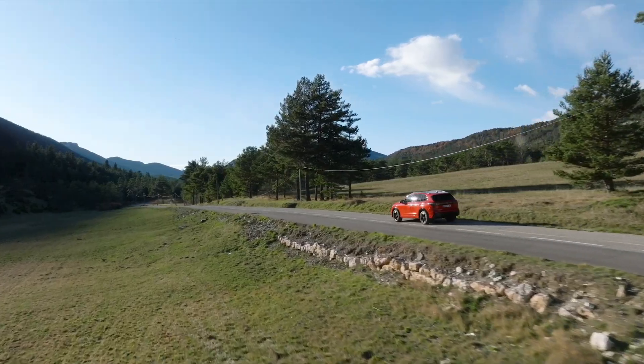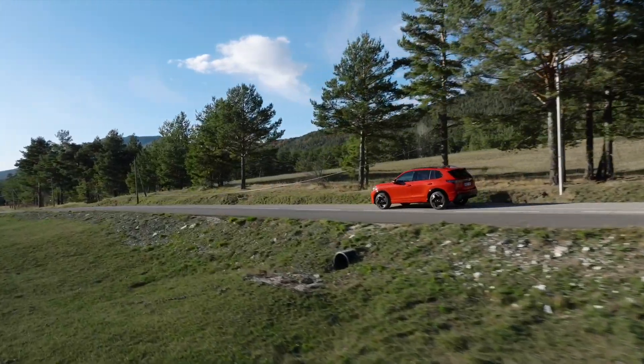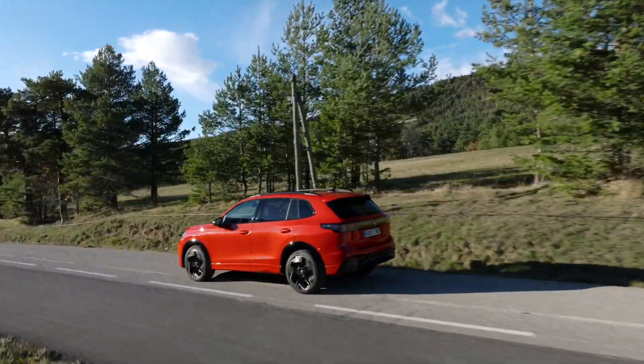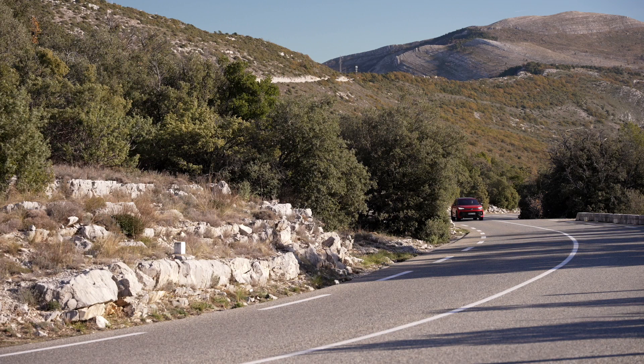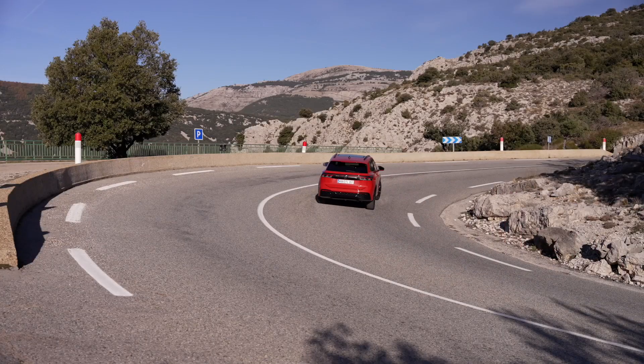Electric in everyday life: the reimagined plug-in hybrid by Volkswagen. In the era of sustainable mobility, Volkswagen has taken a monumental leap forward with the reimagined plug-in hybrid technology showcased in the all-new Volkswagen Tiguan e-hybrid. This groundbreaking advancement marks a significant milestone in the automotive industry, reshaping our perception of electric vehicles and their integration into our daily lives.